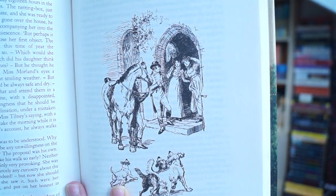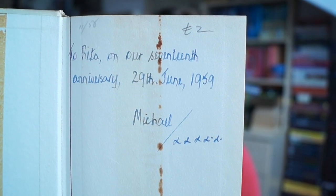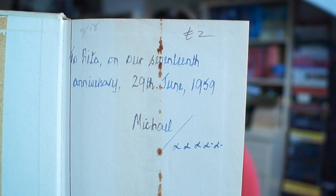I think Northanger Abbey is the Jane Austen book I have the most copies of. Here is another copy — these are Mansfield Park and Northanger Abbey. I don't have any more in these editions, unfortunately, because I think they are absolutely beautiful. These don't have a date in them as to when they were published. However, they both have inscriptions — the same inscription is actually in both of them. It says: 'To Rita on our 17th anniversary, the 29th of June 1959, Michael with a lot of kisses.' So these are at least published around 1959. They are quite old and I just think they are so beautiful. I would love to find all of Jane Austen's books in these editions, but I doubt that I will.